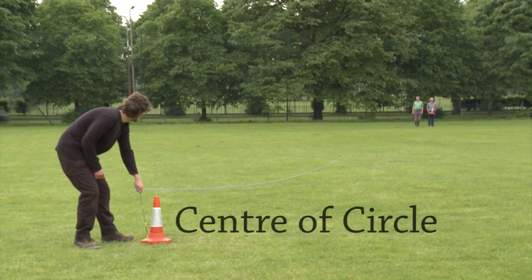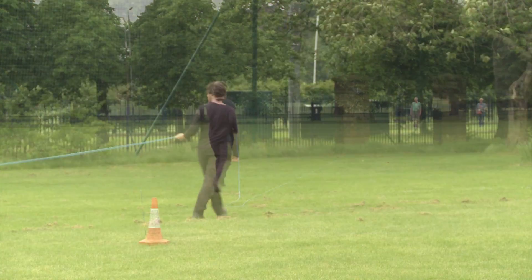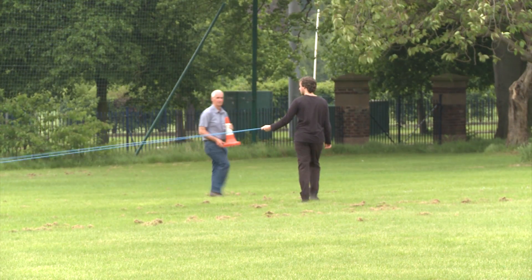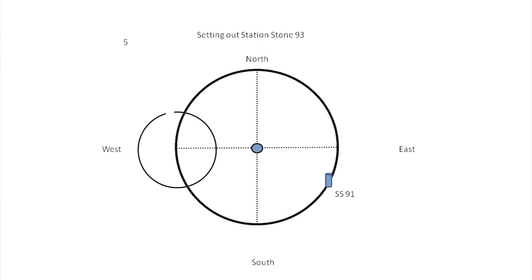We now repeat the same procedure at the west cardinal point on the large circle, but this time where the second circle crosses the large circle at its northerly point we then place station stone 93, and here is a geometrical explanation of what we are doing.